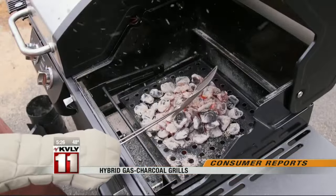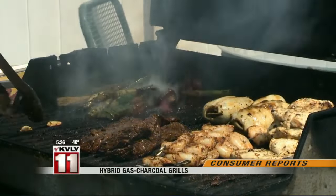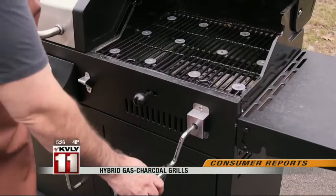Some of us swear by the smoky flavor of charcoal. Others like the quick convenience of firing up a gas grill. Hybrid grills promise to keep both camps happy.